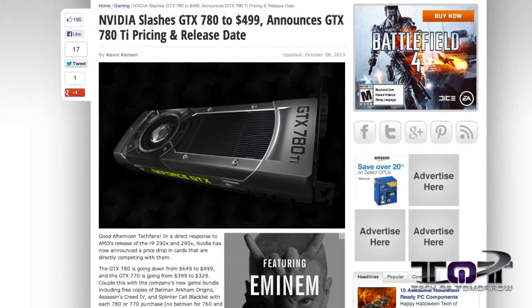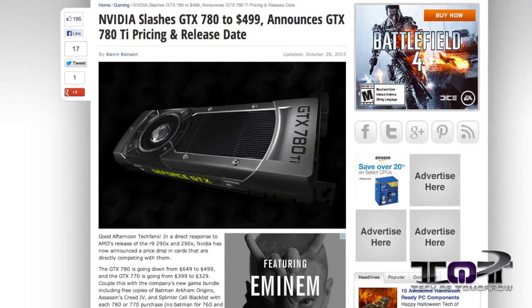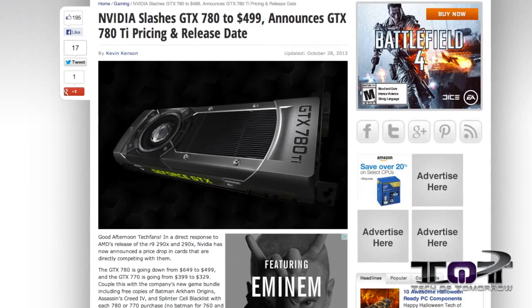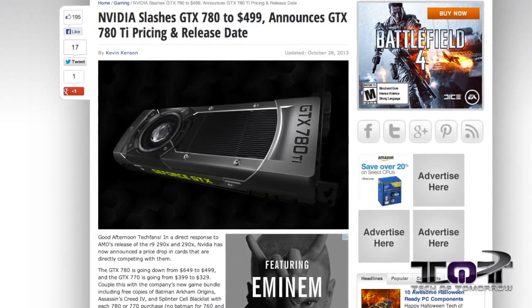AMD has released a whole slew of their new cards, and a lot of Nvidia fans are basically kicking back going 'damn Nvidia, when are you gonna lower your prices?' Well, Nvidia has lowered the prices to meet the ongoing battle with AMD. The 780 dropped to an amazing $499, the 770 to $329, and the 780 Ti is slotted to come out at $699 in November.